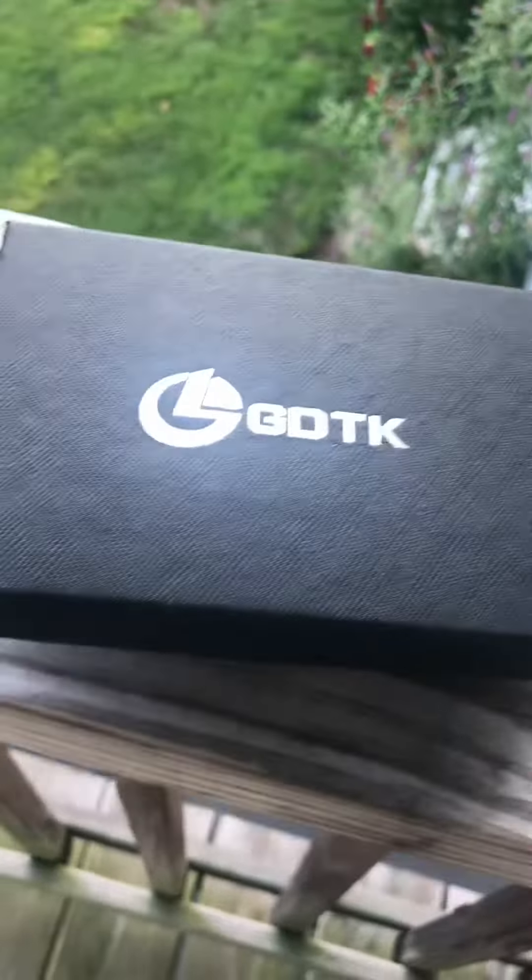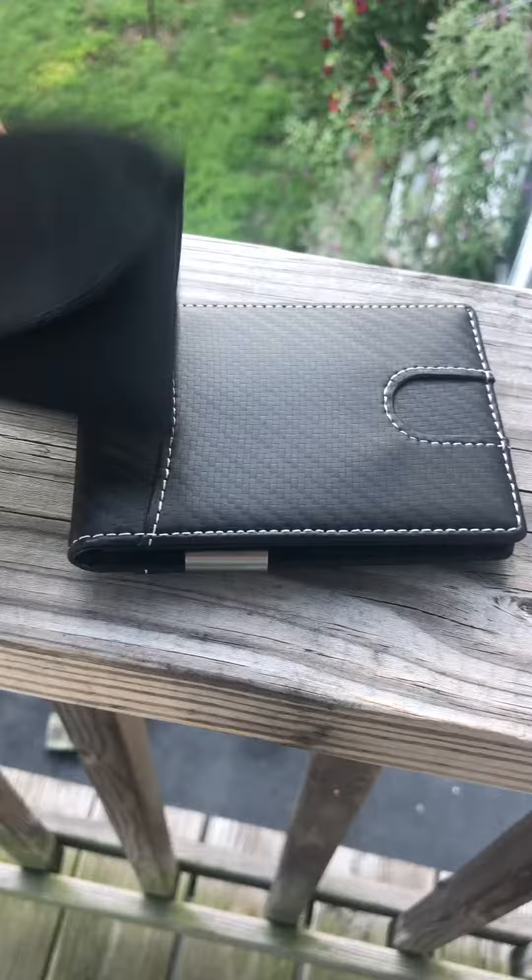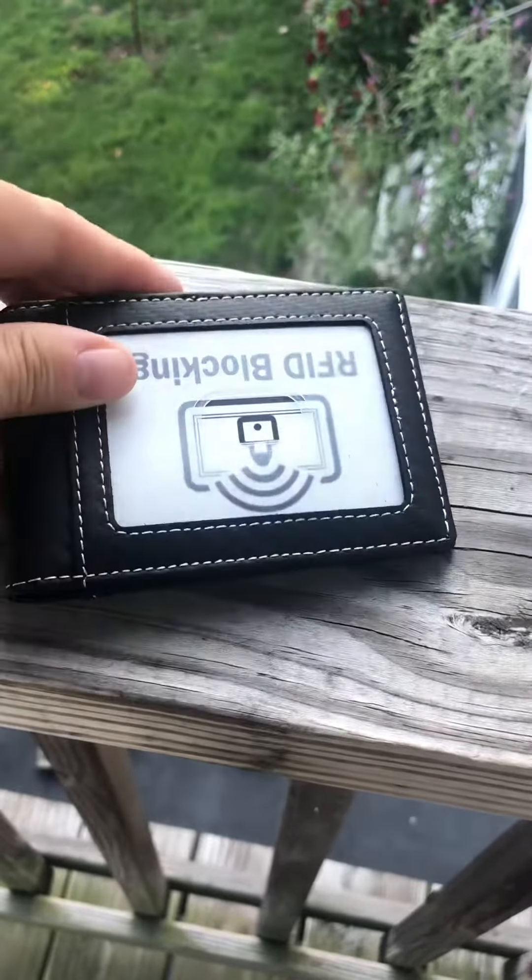Thank you for stopping by — this is the men's slim money clip wallet. Thank you.